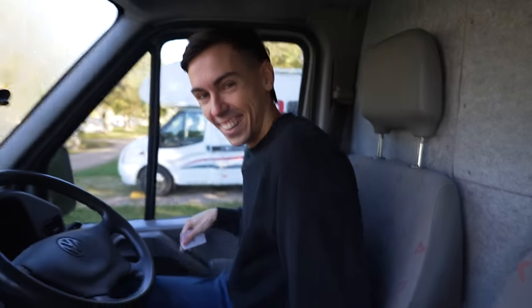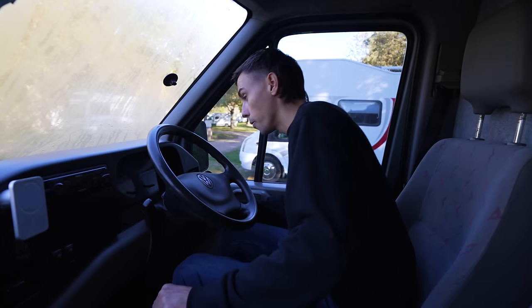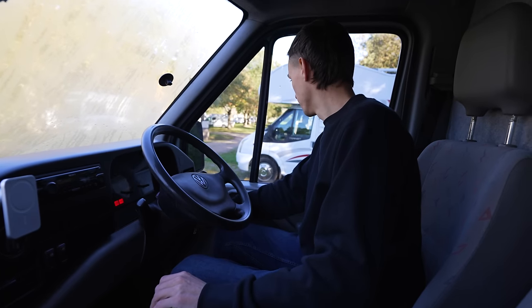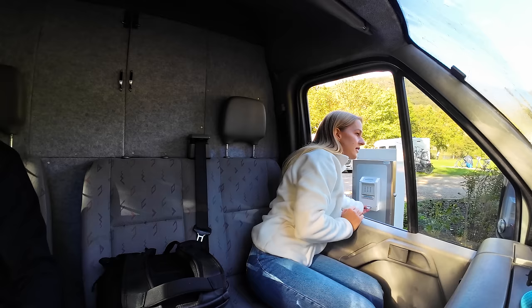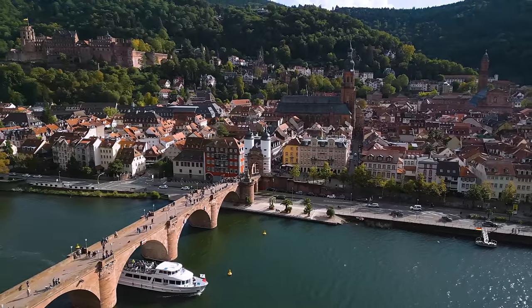It is cold in here, I wonder how Elton's going to start on a really cold morning. No problem — sounds like a proper diesel engine. Over the next few days we're basically making our way to Munich, or München as they call it here in Germany. Today we're making it some of the way there and stopping in what has been called the most beautiful city in all of Germany: Heidelberg.